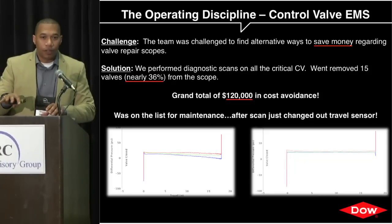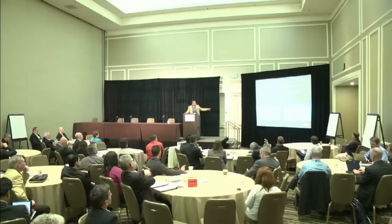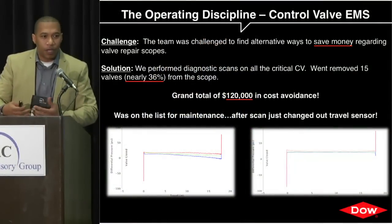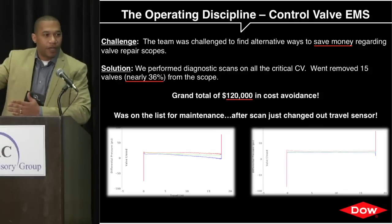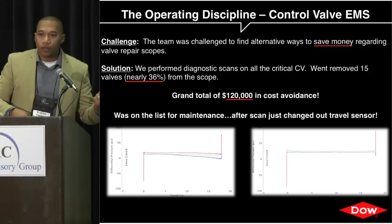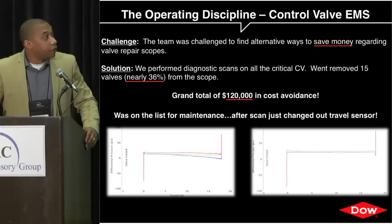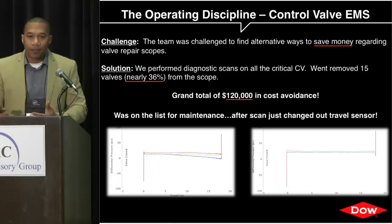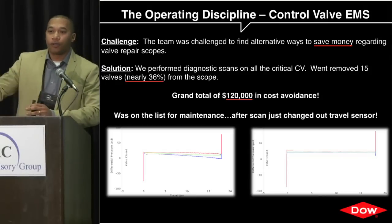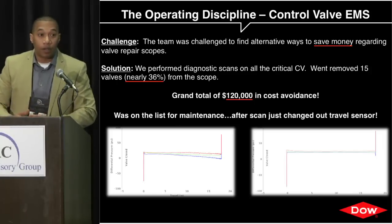The second diagnostics example is about reducing maintenance costs using performance curves during turnarounds. We had a valve where actuator differential pressure was showing stickage — suggesting something mechanically wrong inside or incorrect feedback. Normally this valve would have been pulled: pipefitters remove it, a crane lifts it, it gets shipped to a vendor for repair, and then you repeat the whole process. But we found the travel sensor was actually defective — a couple hundred dollars versus a couple thousand for full repairs. As a result of doing these scans, we removed 36% of valves from the turnaround scope, achieving cost avoidance and reallocating $120,000 to higher-priority work like piping or rotating equipment.